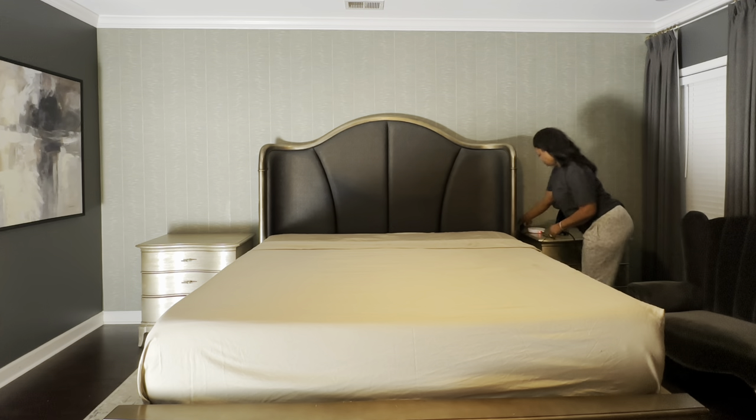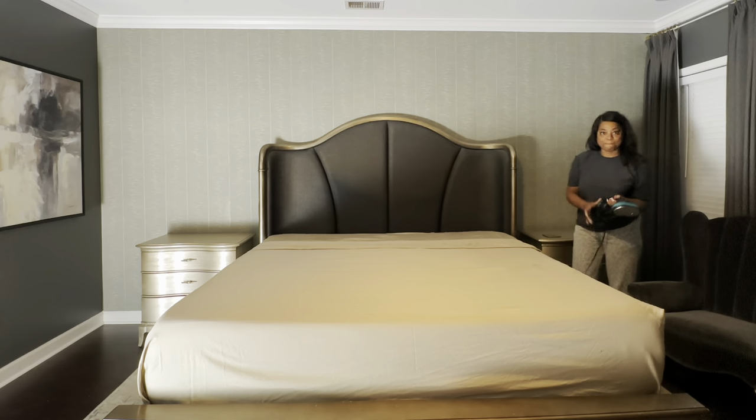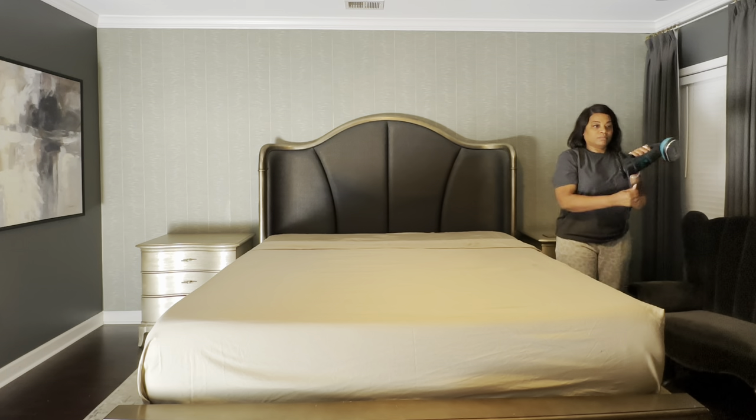Hello everyone, welcome and welcome back to my channel. If you're new, my name is Sharita and the name of my channel is Unique by Sharita. In today's video we're going to be refreshing our primary bedroom.